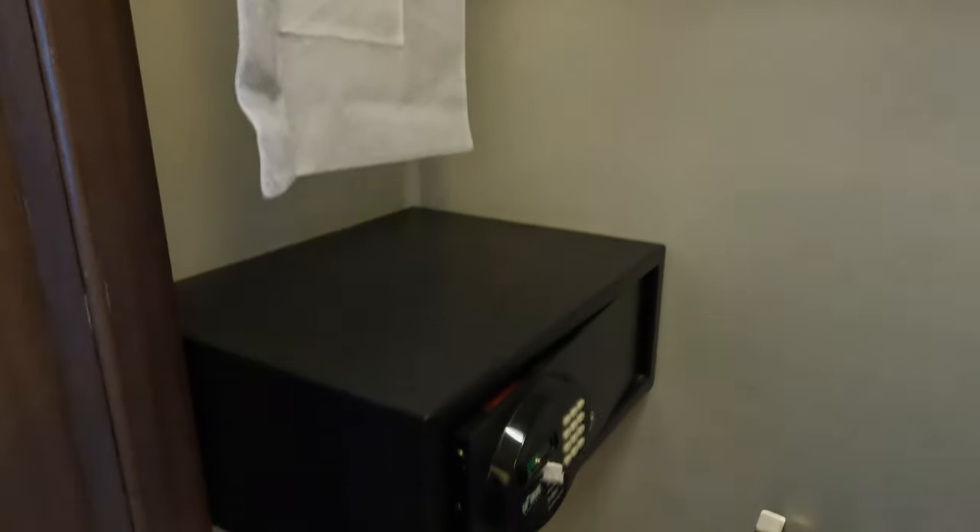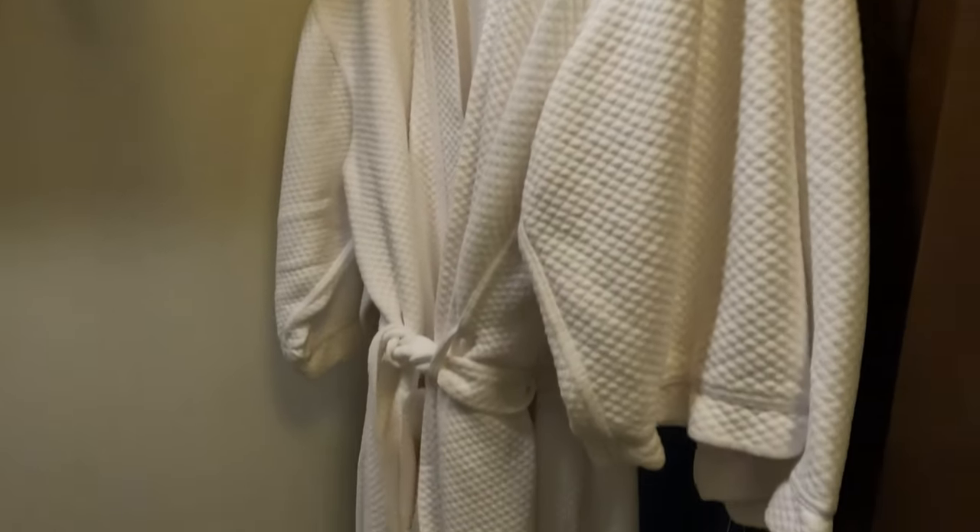As you enter the room, the closet is there with plenty of storage and the usual items that you'd expect, such as hangers, a safe, and of course the plush robes that we have come to enjoy.